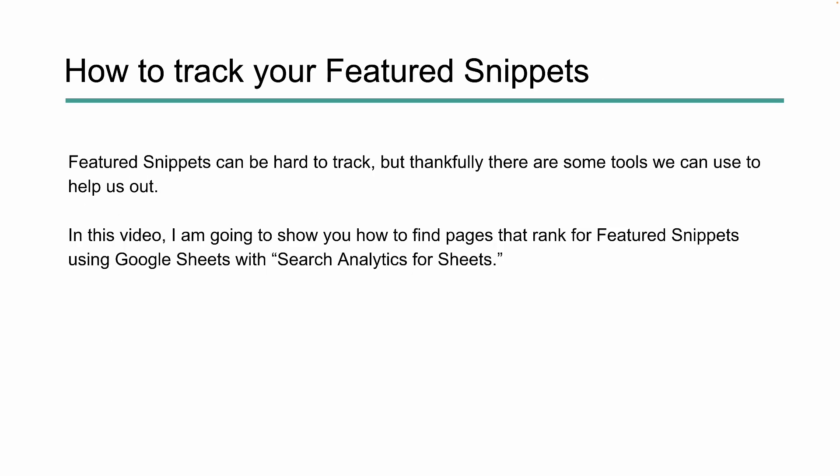So how do we track featured snippets? How do we know if we've even earned one of these, other than accidentally finding our links within the search results? Thankfully, you can use some tools to help you out. A number of SEO tools today are finding featured snippets, but a really easy way to do this is by leveraging Google Sheets and an add-on called Search Analytics for Sheets. Let's take a look at how we can do this.